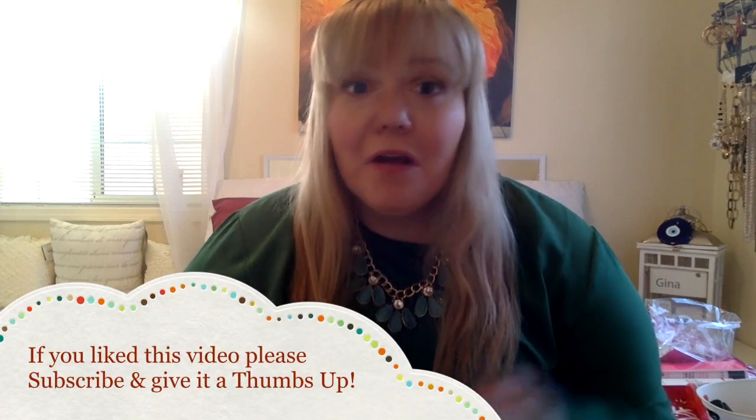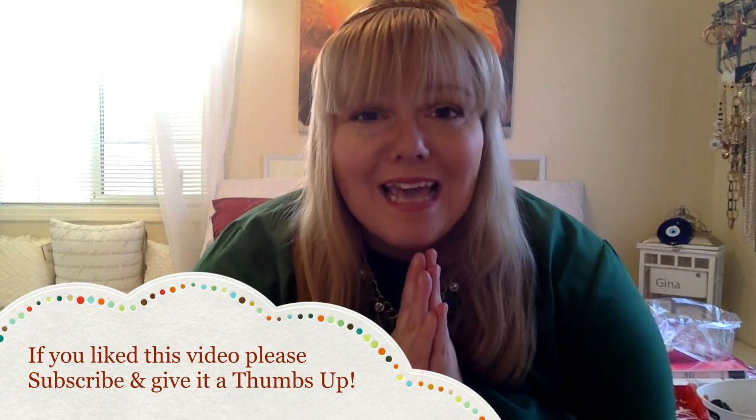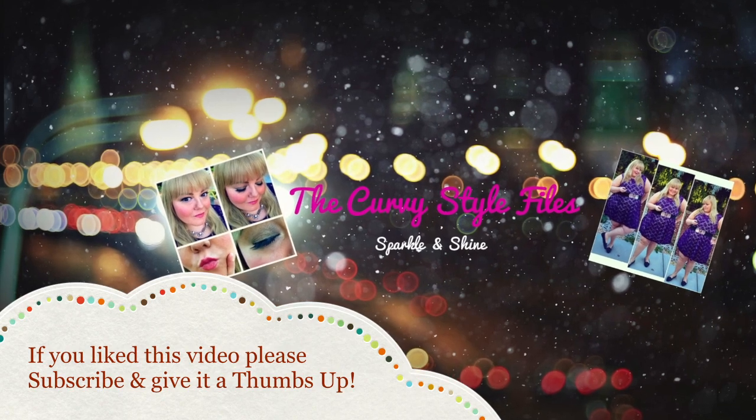And that is it! I hope you enjoyed my Sephora haul — I'm sure I'll do more in the future. If you'd like to see a demo or review of any of the products I shared today, just let me know down in the comments. If you like these videos and want to see more — plus size fashion hauls, makeup reviews, or anything like that — click subscribe, give me a thumbs up, and I hope you have a fantastic day. Remember, always sparkle and shine!